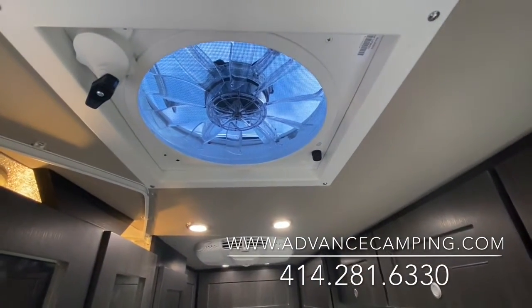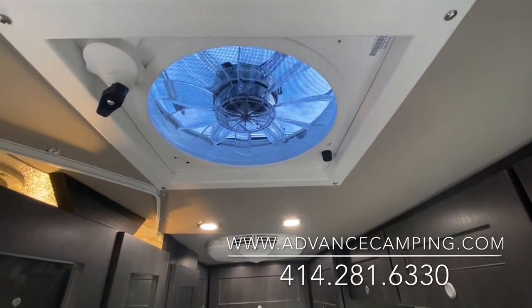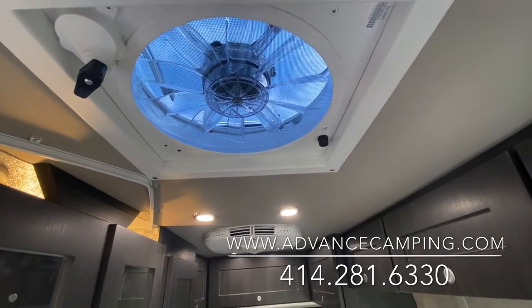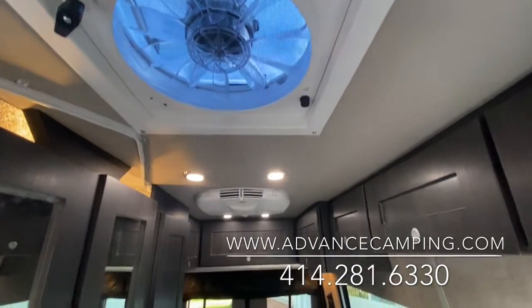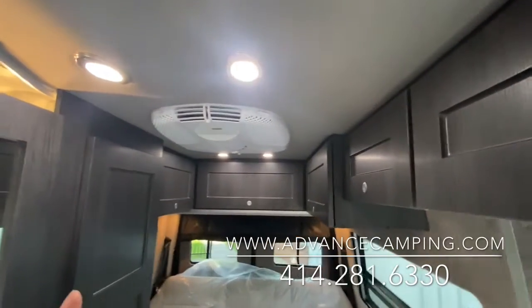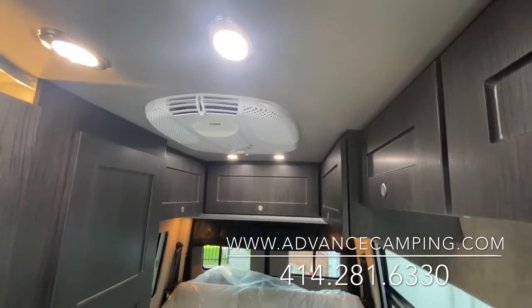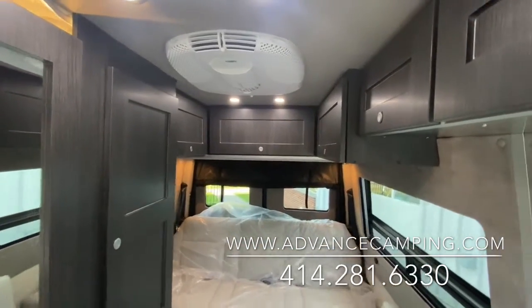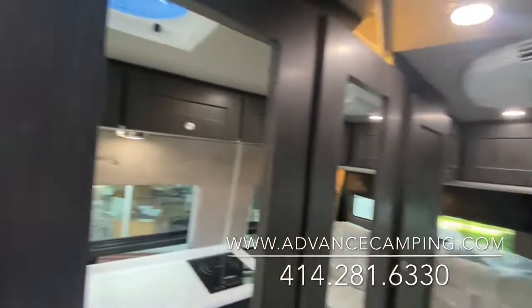They've put in a fantastic vent fan with a remote control. It's thermostatically driven and also has a rain sensor built in. You've got the Dometic air conditioner in the ceiling keeping you and your pets cool whether you're on or off the grid.